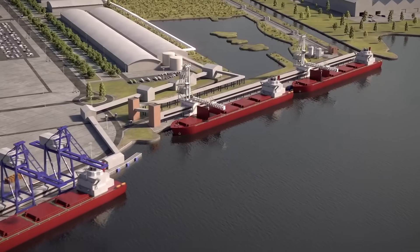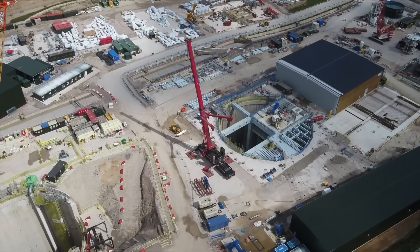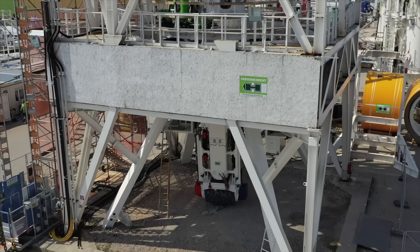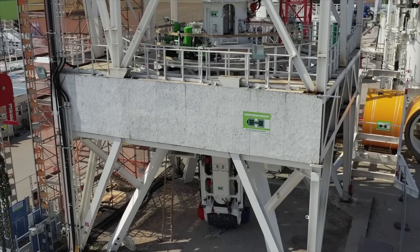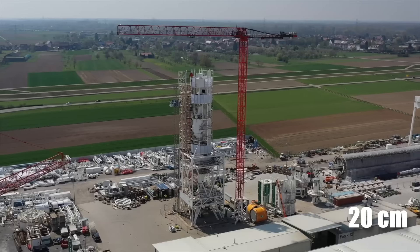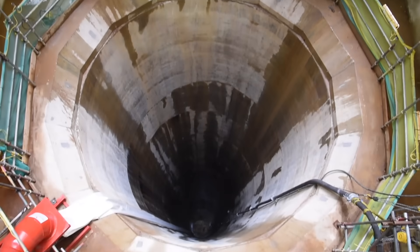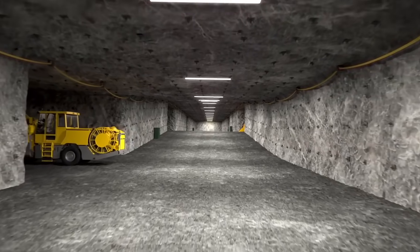From there, a 1,600-meters-deep shaft was sunk using a shaft-boring roadheader, which is a technology developed from the mechanized sinking of shafts. The machine's cutting head rotates in a star pattern, digging about 20 centimeters with every pass, which means it is quite effective and fast. As the shaft goes deeper, its walls are lined with either steel or reinforced concrete, depending on the type of geology.